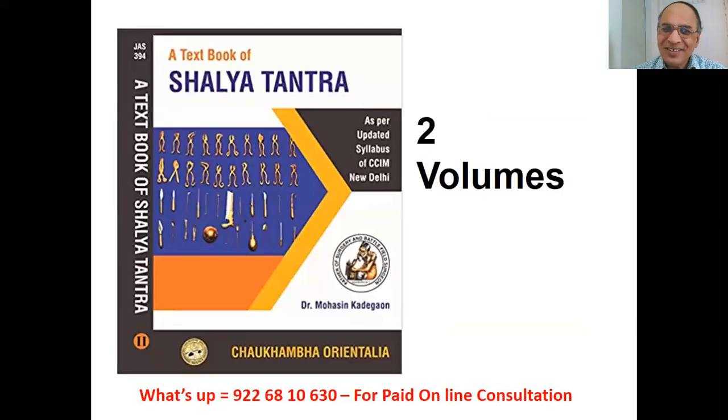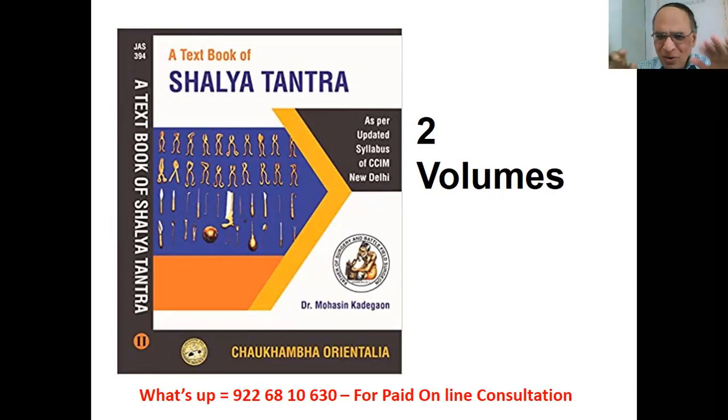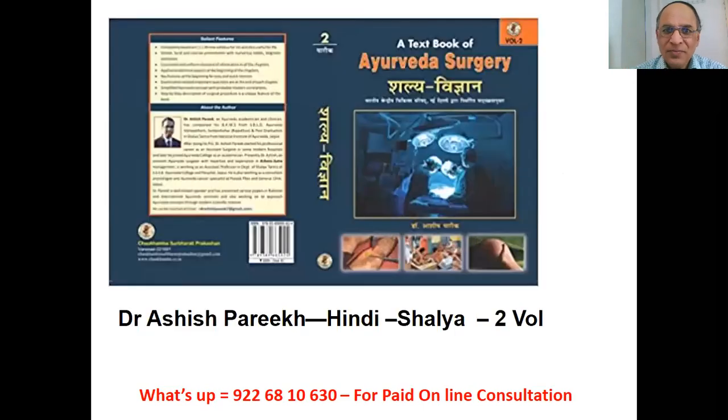Shalya Tantra Surgery: two volumes by Dr. Mohasin — M-O-H-A-S-I-N. Type it on Google and purchase both volumes. For Shalya Vidnyana in English: Dr. Ashish Parikh. Those who want Hindi can get the Hindi version; those who want English can get the English version.